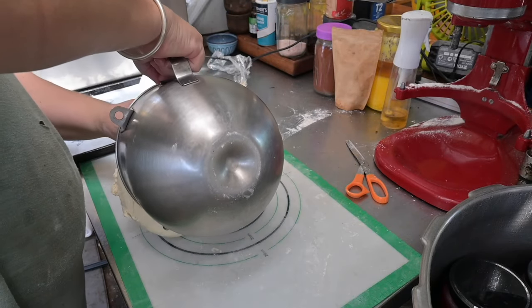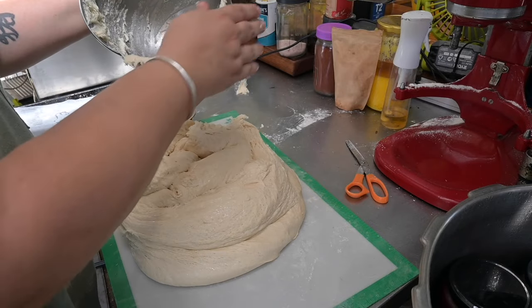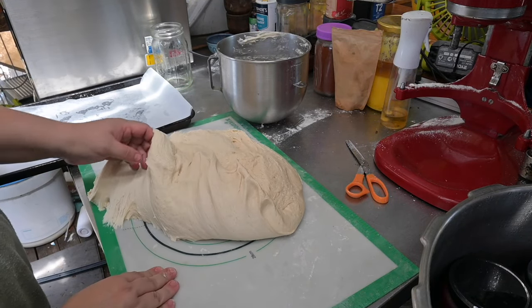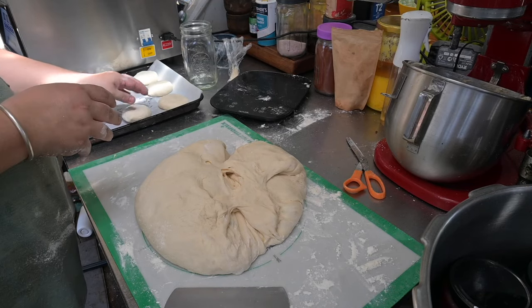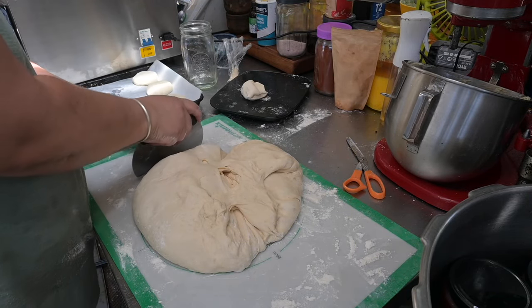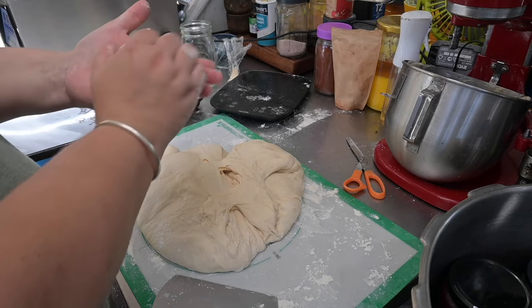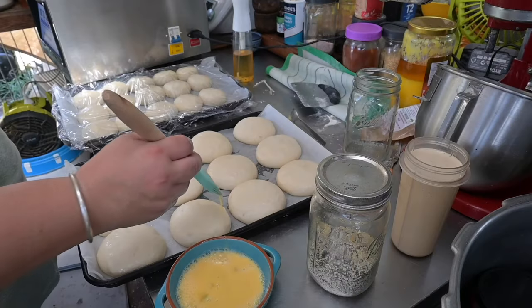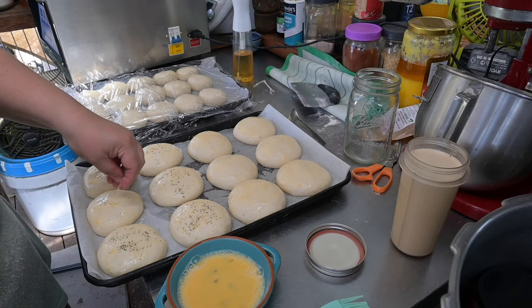Once the burger dough had proofed, I started dividing it, aiming for flatter rolls than normal — less dough per bun because everyone likes to have two buns in a meal. I used 75 to 80 gram balls instead of my usual 90 grams. I put them on the wider baking trays rather than my cast iron roasters because I wanted them to spread out to be more like flat hamburger rolls. I brushed them with egg mixed with a bit of water and sprinkled them with everything but the bagel seasoning mix because I had a jar of it already mixed up.